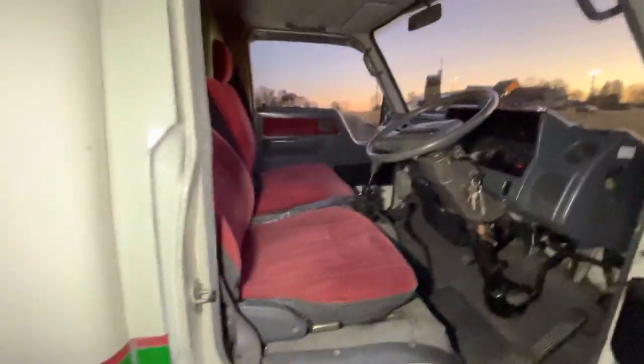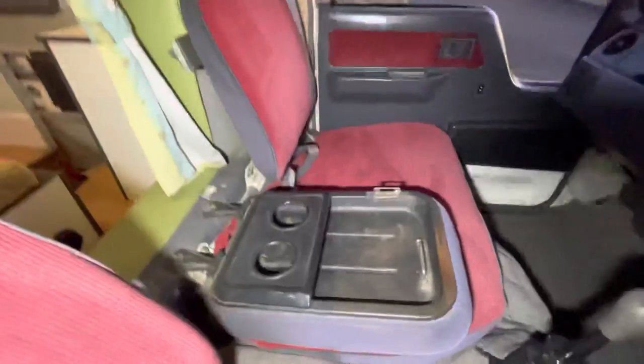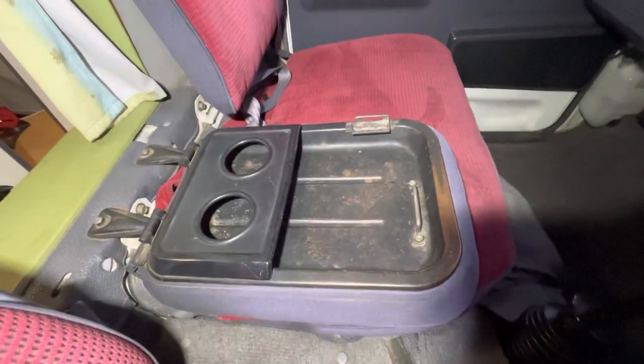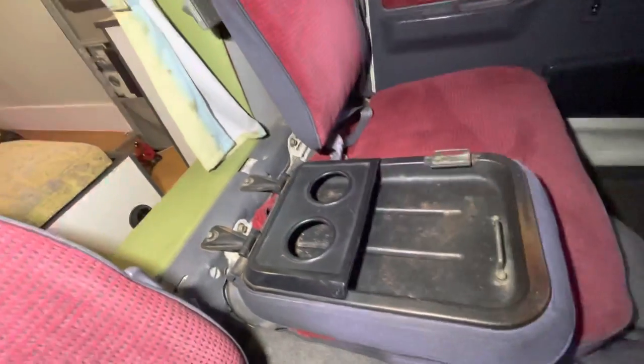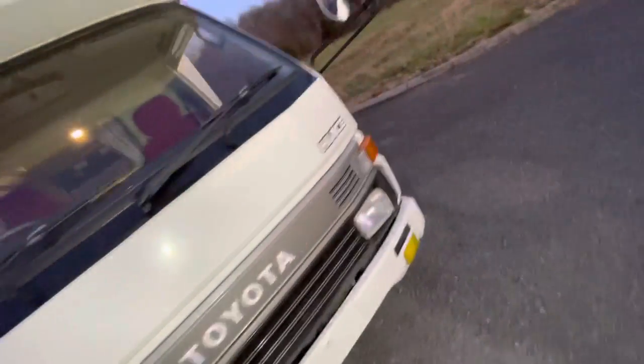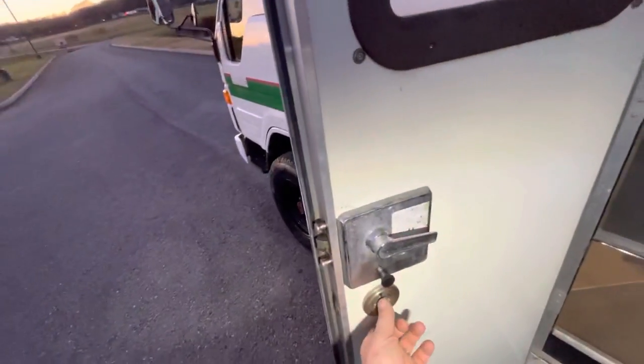The center console does come down for you to get in and out, and you can also strap your paperwork down or whatever. You've got the cup holder right there — everything's in good shape. Let's go on inside. On the door it has a deadbolt, which is nice and it works — you've got the open and close, deadbolt, right there.